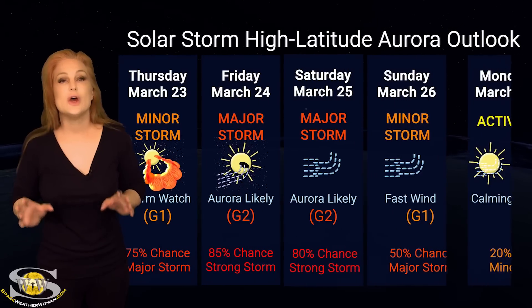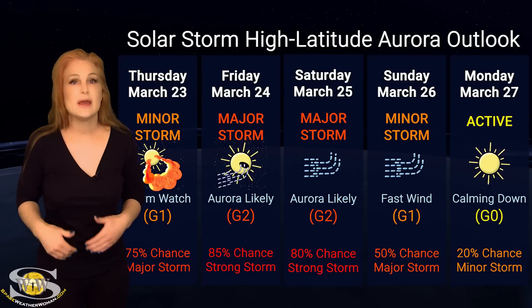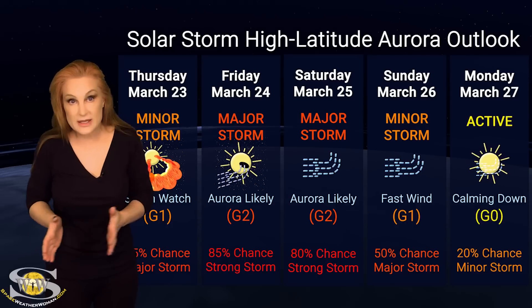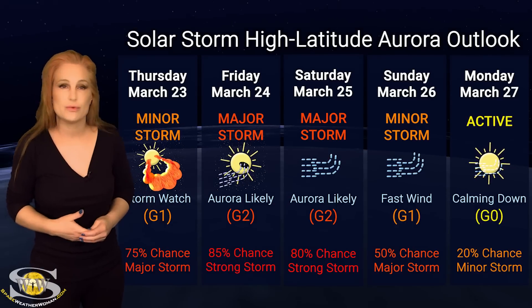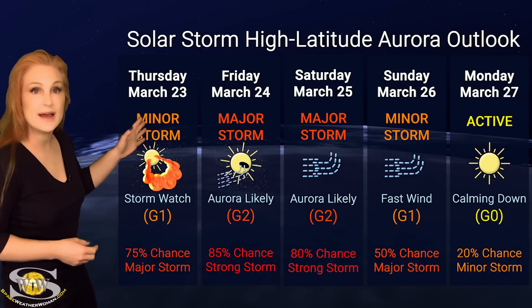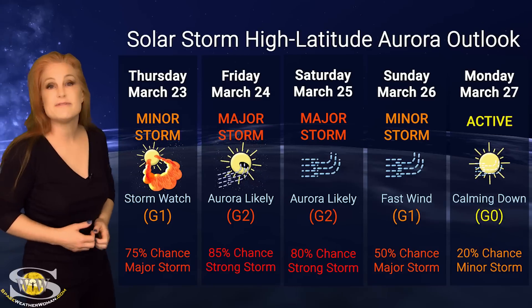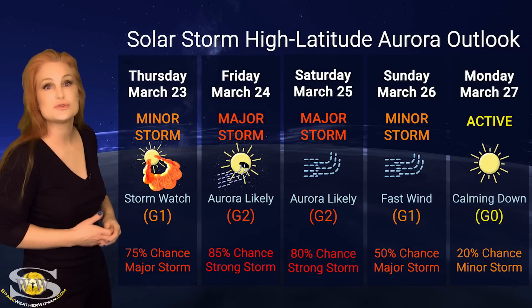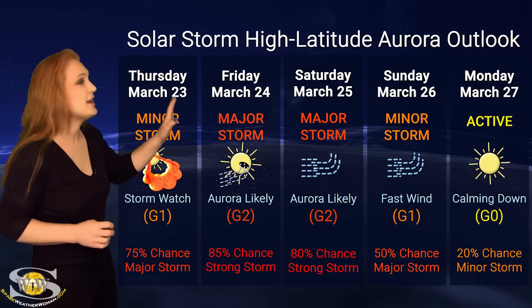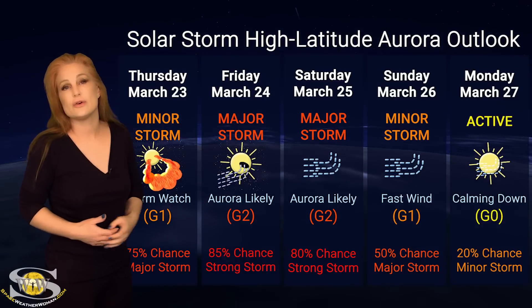Switching to our solar storm conditions and aurora possibilities over the coming week — we do have that Earth-directed stealthy solar storm on its way to Earth, and that's going to be followed by some fast solar wind from that massive coronal hole rotating in through the Earth-strike zone, which could make for a very interesting weekend. At high latitudes, NOAA is expecting major storm conditions — in fact, we have up to about an 85% chance of a major to strong storm as we roll into Friday and through the weekend, and this could easily last through the weekend and possibly into early next week before things finally begin to calm down.